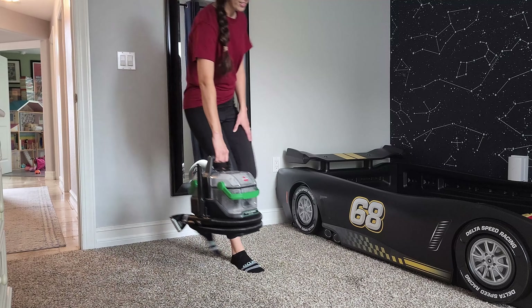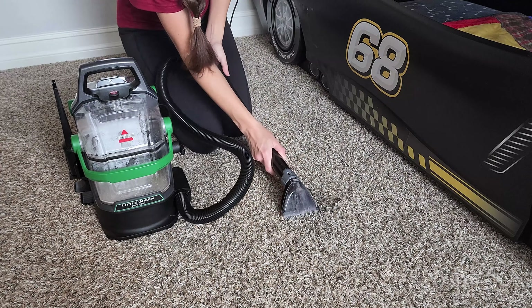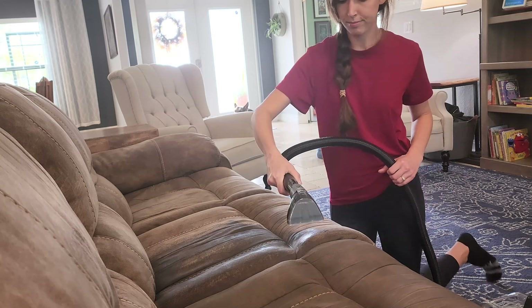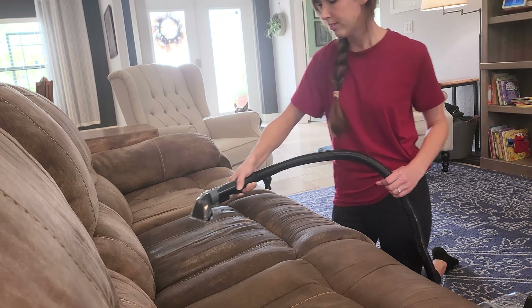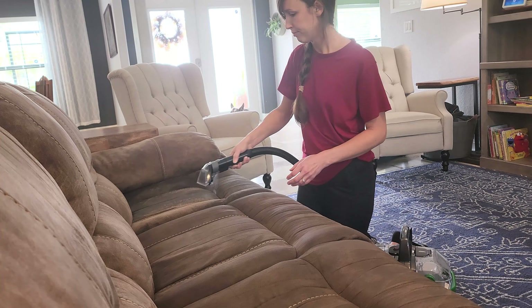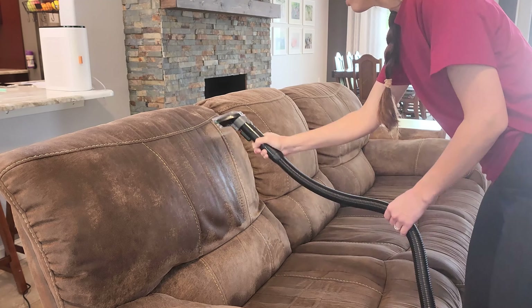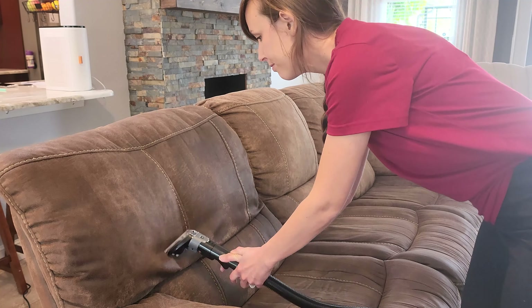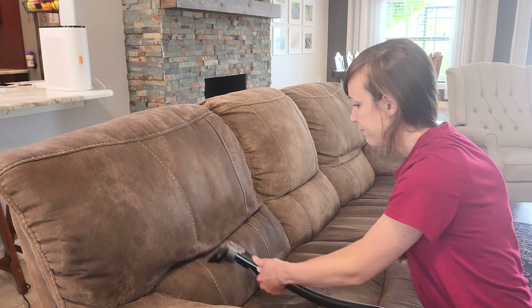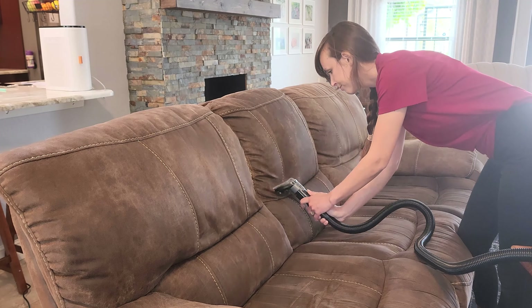Many of you know we just potty trained our two and a half year old son, so this made cleaning up all of his accidents so easy. Once I started I just couldn't stop - I was only going to spot clean this couch at first, but the cleaning power was just so satisfying. It felt so good to see the dirty tank after. It made me feel disgusting because I did not realize how dirty our couches were, but it was also so satisfying knowing all that dirt and gunk is out of our couch now.